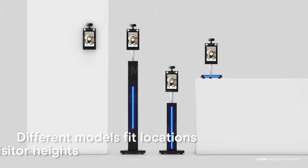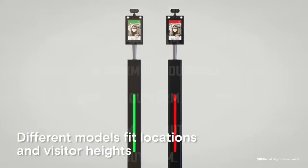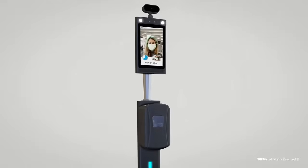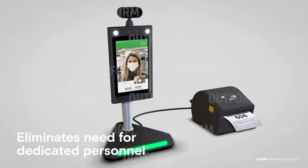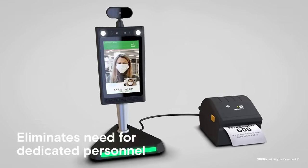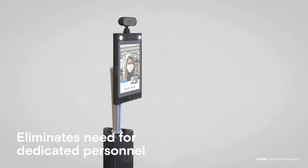Floor standing and countertop models fit the needs of specific locations and heights of visitors. Hand sanitiser and ticket dispenser accessories are also available. By eliminating the need for dedicated personnel, the iDisplay Thermometer is a cost-efficient and reliable alternative to dedicated staff.